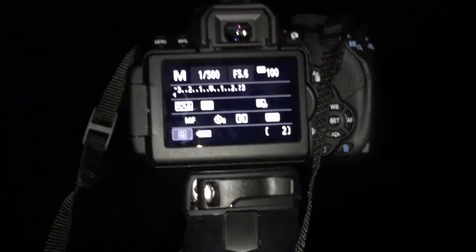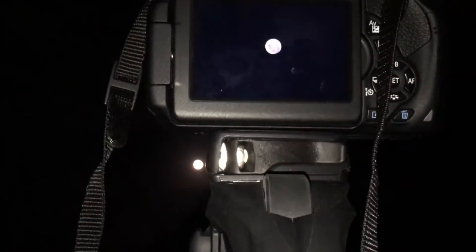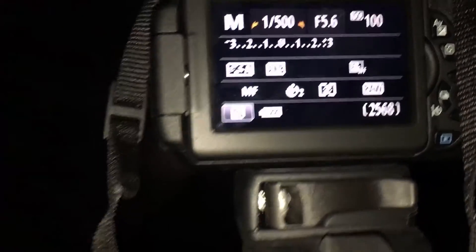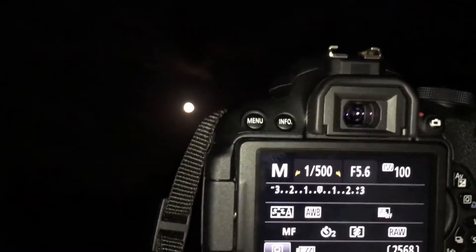I'm on top of the mountain now — there is the moon. The time is 9:14 and I've got my camera here. It looks quite blown out on the filming camera, but that's what we're working with.